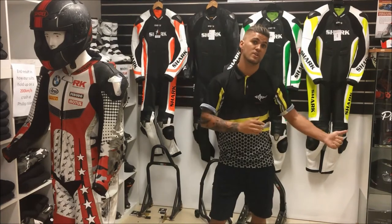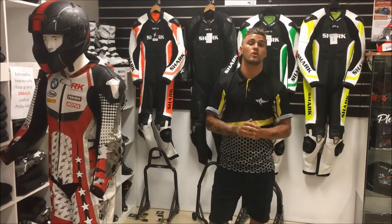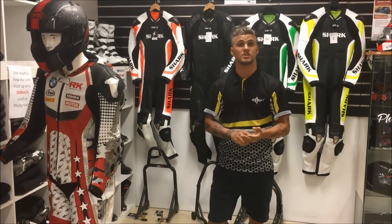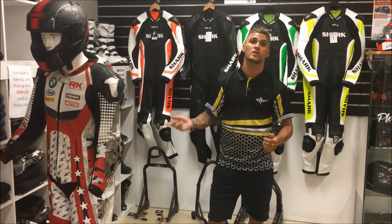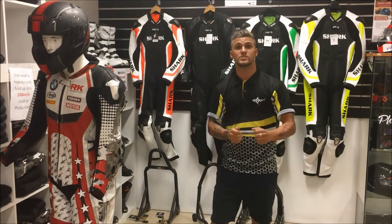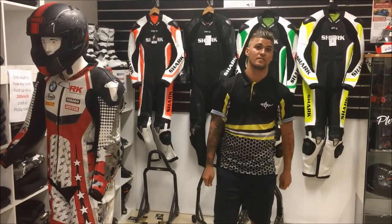All the other suits you saw today are all triple stitched and come with knee sliders, and they're all on our online store. Visit sharkleathers.com.au — there's an easy-to-use size chart, size yourselves up and get the right suit to fit you. Or come in store and visit us here — we're happy to help fit you up. If you do wear Shark Leathers already, send us through your photos, we'd love to see you in it. Good luck and stay safe out there.